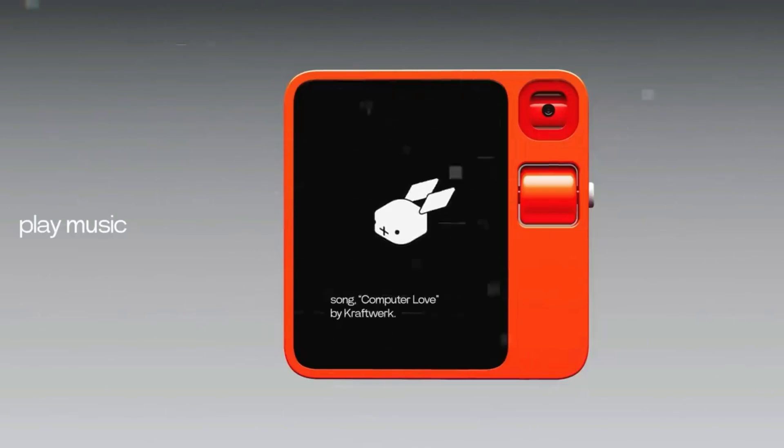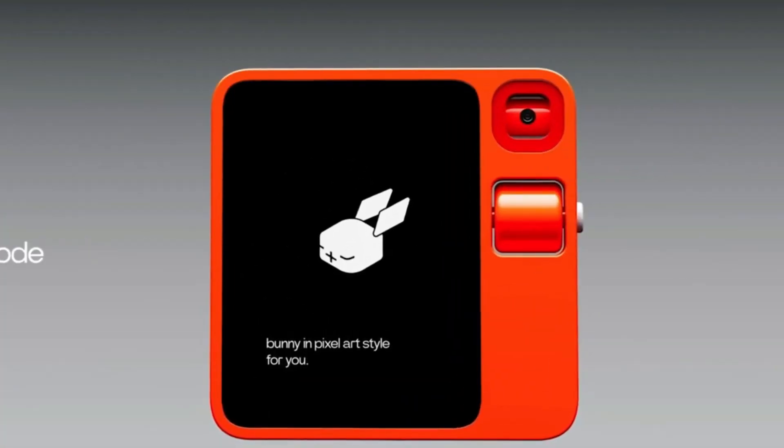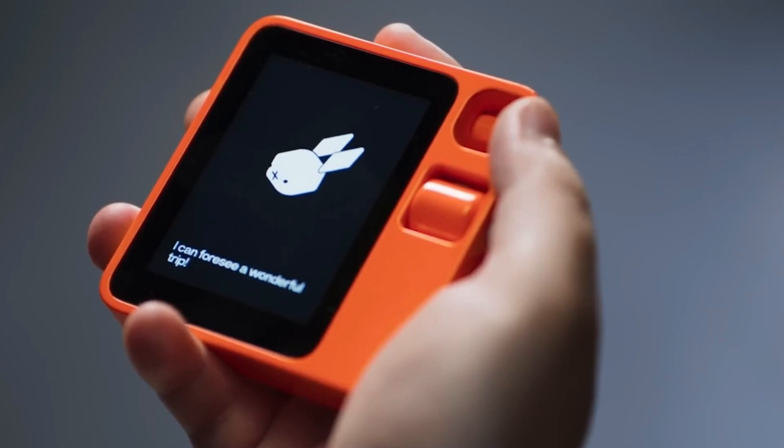The software on the device is driven by a large action model, an algorithm that can mimic and automate human usage of apps and interfaces by learning from those interactions. Jesse Liu compares it to giving a friend your phone so they can place a take-out order instead of doing it yourself.